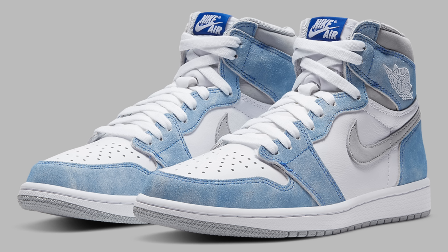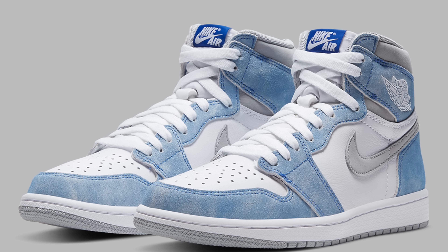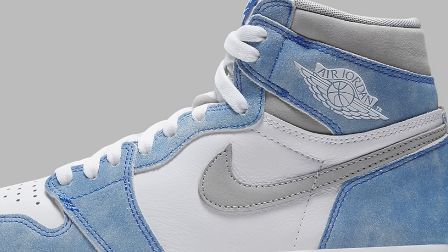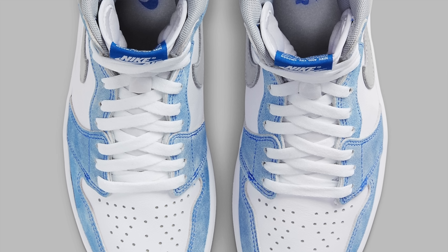Coming in at number nine is the Air Jordan 1 Hyper Royal. Out of all the releases we knew about coming into 2021, the Hyper Royal Jordan 1 was definitely one of the most hyped. It's not an OG colorway or even an OG material makeup, but it's one of those shoes that just looks super clean and is incredibly wearable. The sneaker features a white leather upper overlaid by a washed-out blue nubuck material, accented by a gray Nike swoosh. Even though this isn't an original Air Jordan 1 colorway, it seems like it's going to be an instant classic — a mashup of retro style with modern distressing. It's a summer colorway of the Air Jordan 1 High.